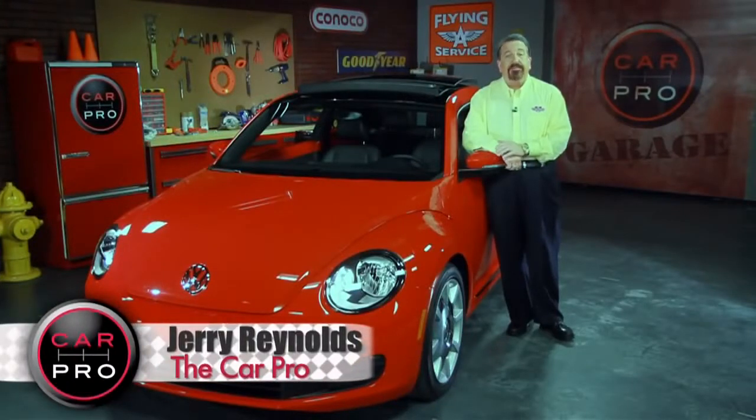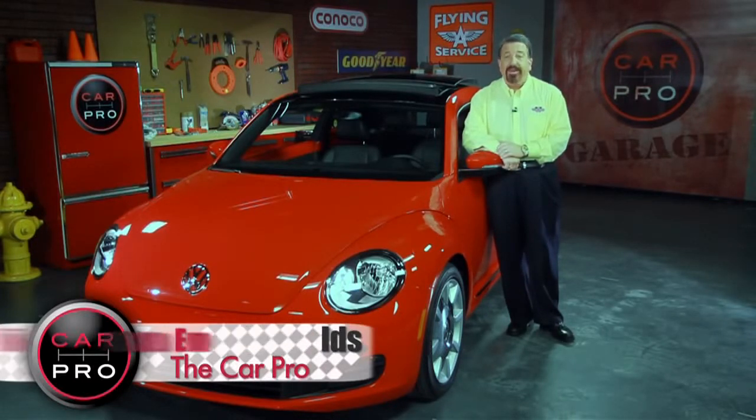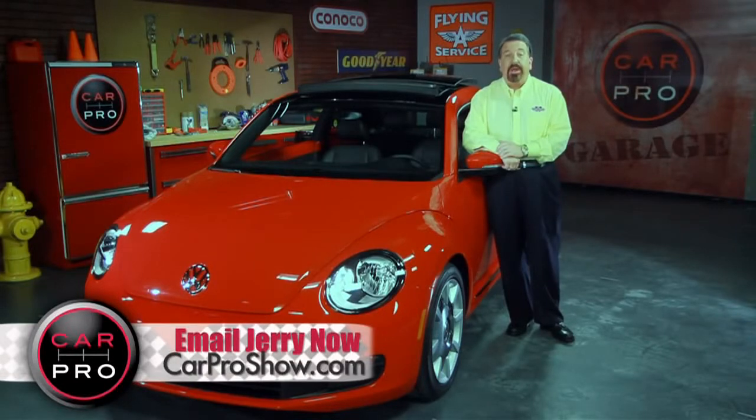Here's something interesting: VW sold 21.5 million of the original Beetle, making it the most popular car built off a single platform. Now Volkswagen is hoping the new Beetle will help the company turn a profit in the United States for the first time since 2003.